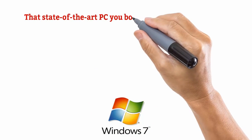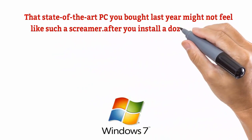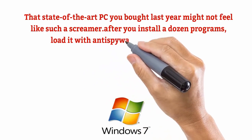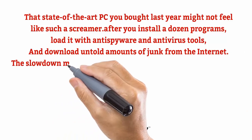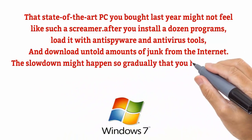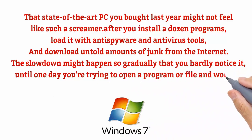That state-of-the-art PC you bought last year might not feel like such a screamer after you install a dozen programs, load it with anti-spyware and antivirus tools, and download untold amounts of junk from the internet. This slowdown might happen so gradually that you hardly notice it, until one day you're trying to open a program or file and wonder what happened to my poor PC.